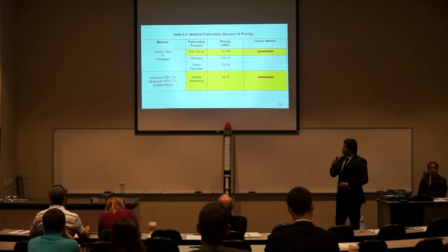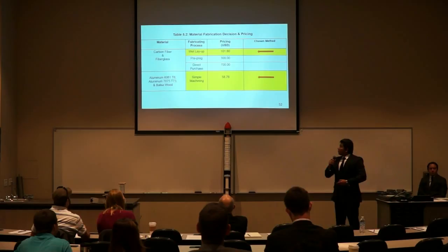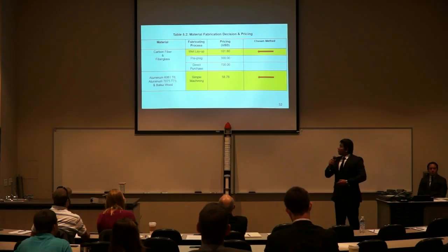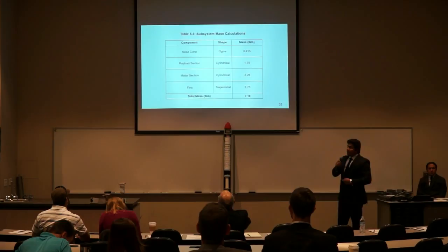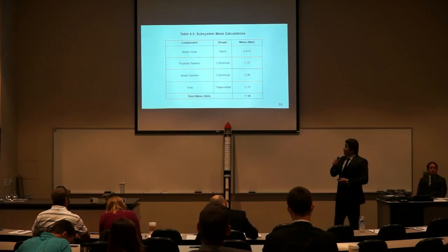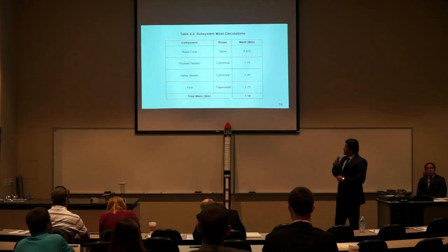For the fabrication decision, for composites we decided to go with the wet layup process, which is the most cost-efficient at approximately $100. For the aluminum 6000 and 7000 series and balsa wood, we selected simple machining at approximately $60. Here are the subsystem mass calculations. Components listed are the nose cone, payload section, motor section, and fins with their respective masses. These masses were derived from CATIA, provided by integration, and validated by the structure subsystem team through hand calculations. The total structure mass is about 7.18 pounds.